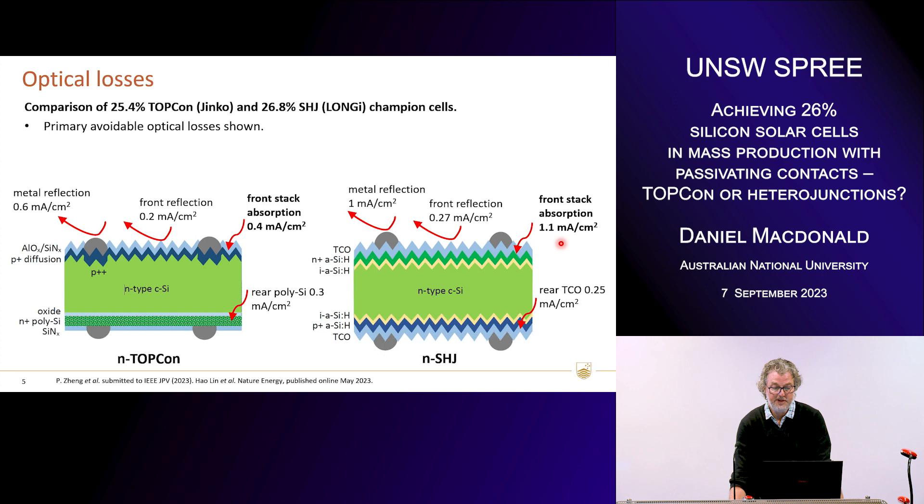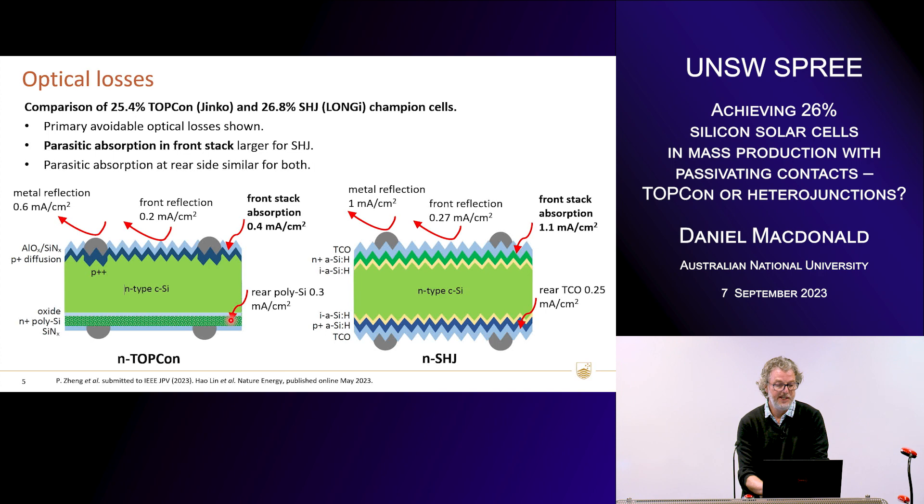A typical heterojunction cell would probably be almost twice that in front-side absorption. The rear-side absorption is about the same for both — about 0.3 milliamps for TOPCon and about the same for heterojunction. This absorption in the relatively thick poly layer on the rear side of TOPCon — about 100 nanometres thick — is something we can improve on. So the primary difference in terms of optical losses is the large parasitic absorption in the front stack of heterojunction cells, while the parasitic absorption at the rear is quite similar for both.